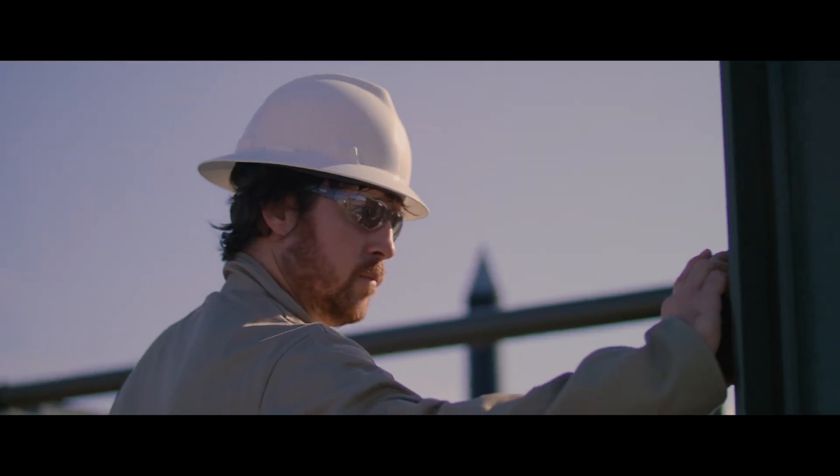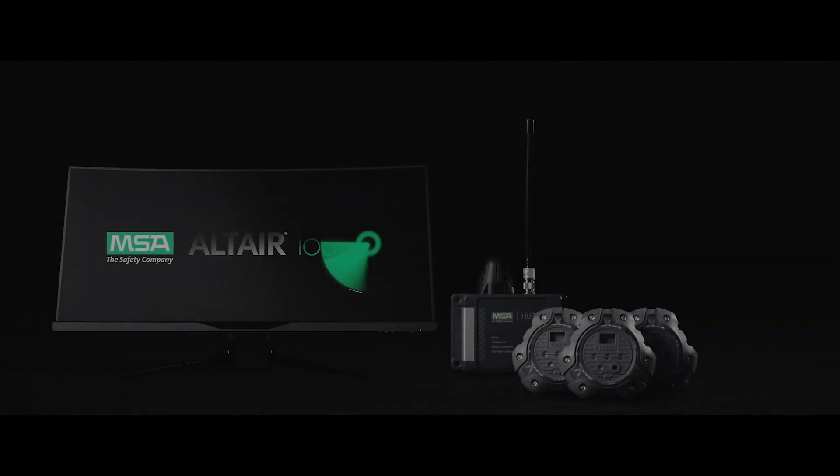This is the future of area monitoring. This is the Altair IO360.